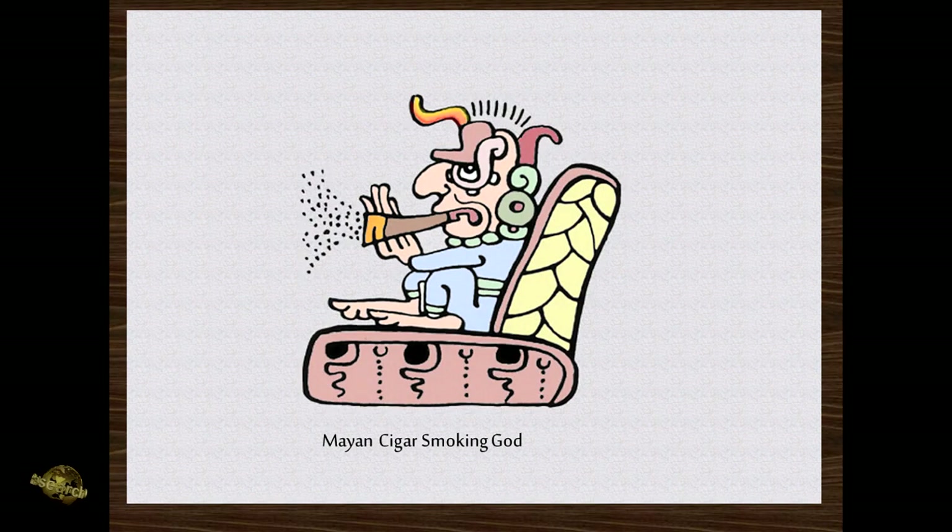And there is one of the Mayan cigar-smoking gods. You see his ashes strewing outwards into space. Notice he's also got the little characteristic forehead flare up there — something that you're beginning to hopefully recognize now. The face of the god Kay and the serpent dragon.